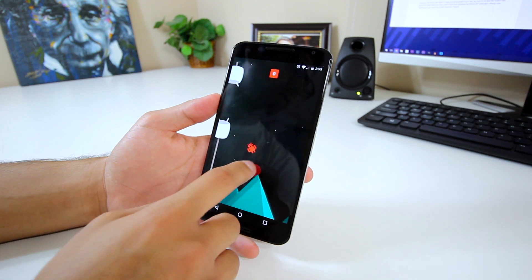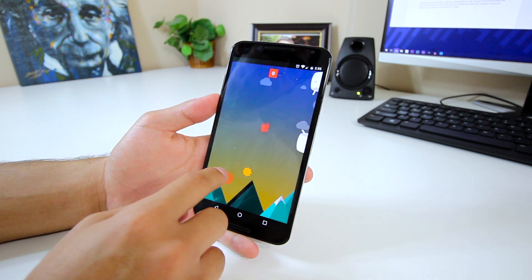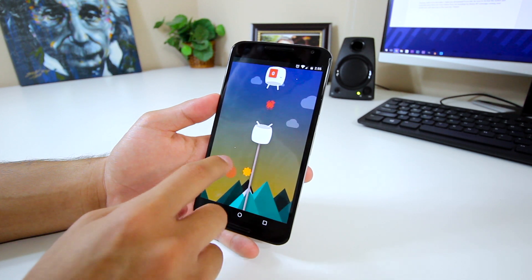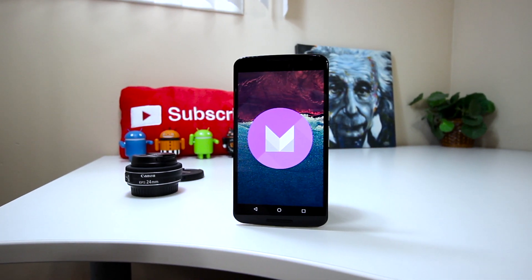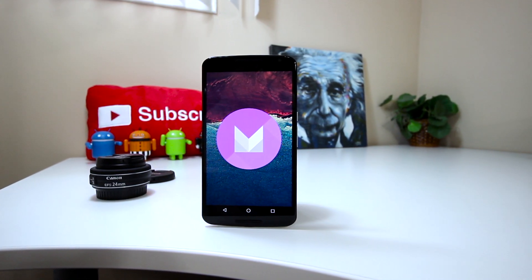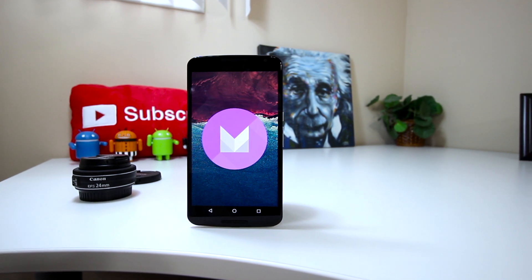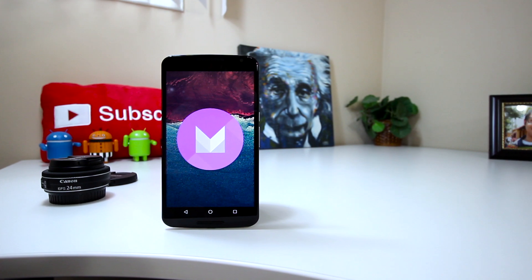Overall, Android 6.0 Marshmallow is basically an update that puts more control into the user's hands and improves battery life along the way while adding a few new features. Anyway, that's it for this video. I hope you all enjoyed. If you did, be sure to hit that like button and subscribe for more videos, including my Nexus 6P coverage coming later next month. Let me know what you think about Android 6.0 Marshmallow, and I will catch you in the next one. Peace.